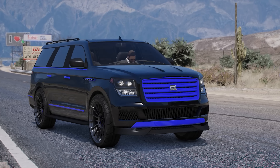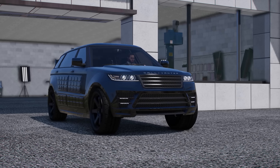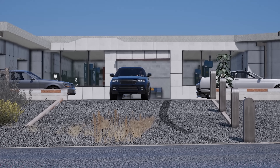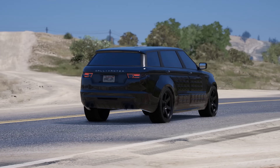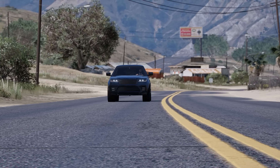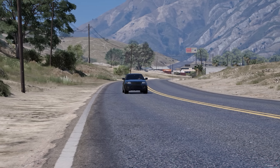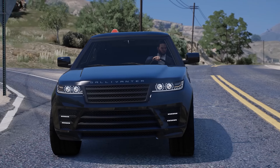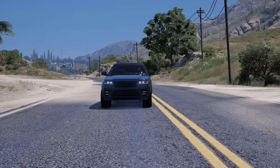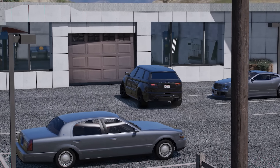Considering the low price of only 1.2 million, it's definitely not a bad vehicle. Jumping into the next one is the Baller LE LWB Armored, which is obviously a perfect vehicle for Wilbert or any aspiring secret agents and CEOs out there — it's fairly cheap at only $500,000 with a top speed of about 107 miles per hour. It's also bullet resistant from every single window and can withstand one homing missile before blowing up, which is really beneficial.